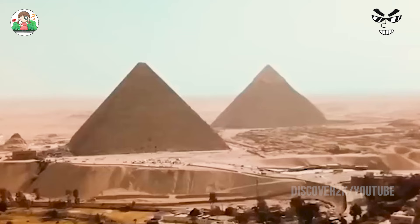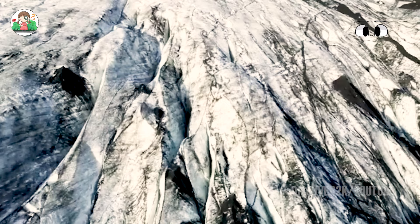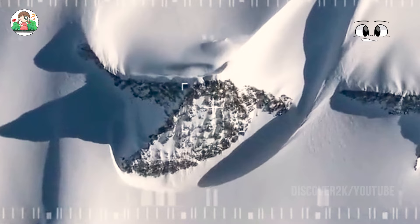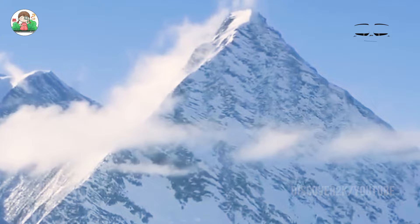Every time we talk about pyramids, most people automatically think of Egypt. But in Antarctica, which now appears uninhabited, there may be pyramids too. In 2016, a satellite image from Google attracted widespread attention. From the picture, you can see that in the Ellsworth Mountains of Antarctica, under the white snow, a mysterious structure resembling a pyramid actually appeared.